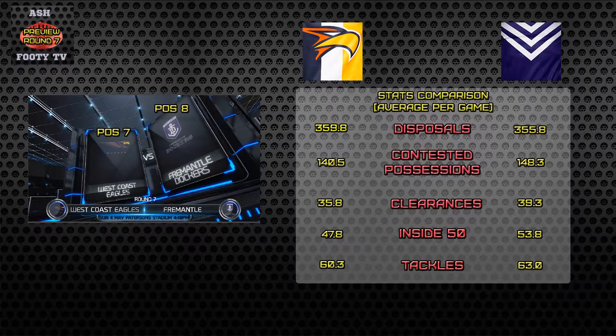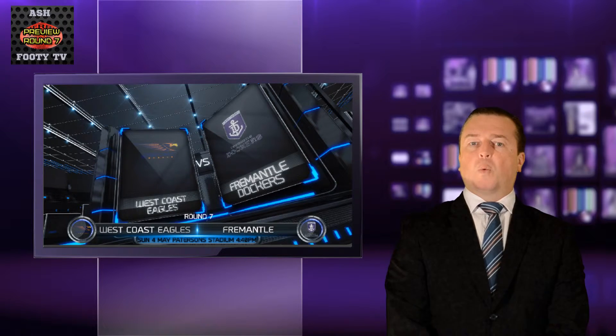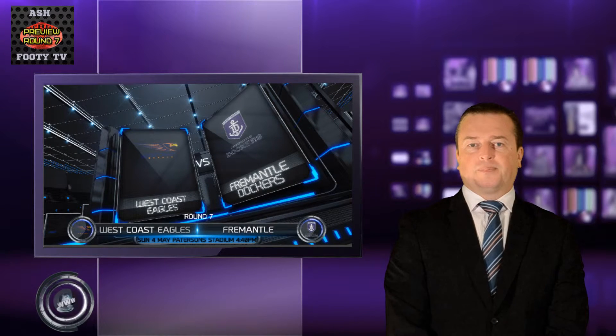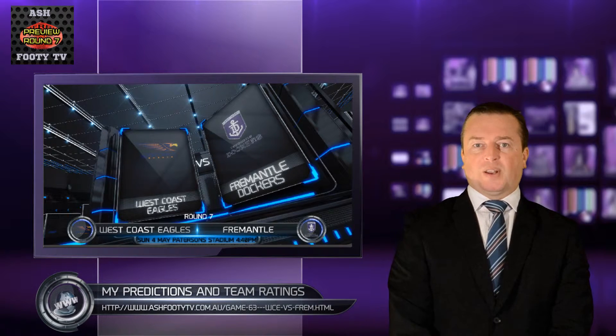This has been the stats comparison for West Coast Eagles vs. Fremantle. I hope you enjoyed my stats comparison for West Coast Eagles vs. Fremantle playing at Patterson Stadium. For further information about my predictions and team ratings for this game, go to my website for the insight.